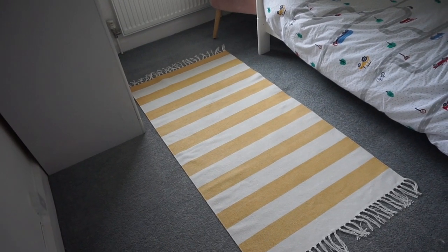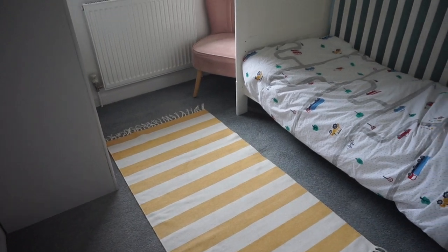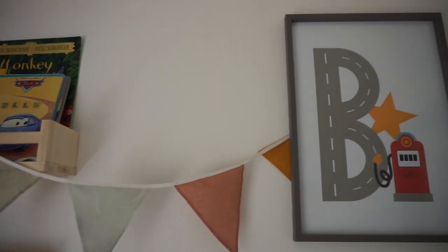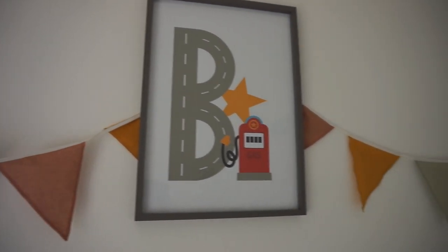His curtains were from Dunelm, as was the curtain pole — they're blackout curtains. The rug was from H&M Home and was really good value — about 15 pounds with 20% off — and it fits the room size perfectly. The bunting is also from H&M Home and it's gorgeous.